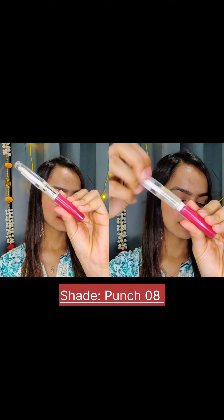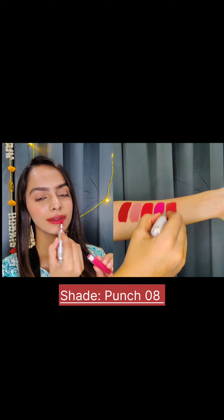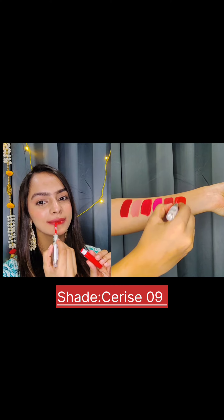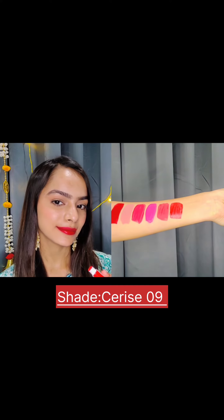Next up we have this shade called Punch 08. This shade will complement every skin tone effortlessly. These lipsticks are lightweight and comfortable to wear. Moving on, we have this shade Series 09. This lipstick comes in so many different shades and the formulation is incredible.